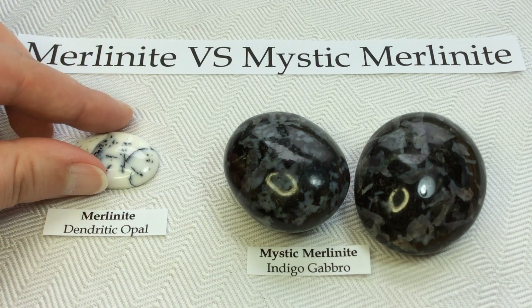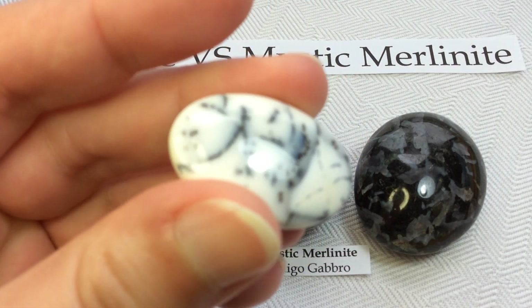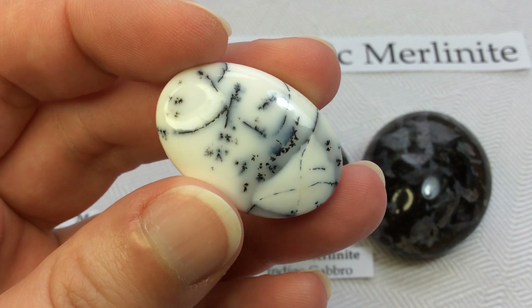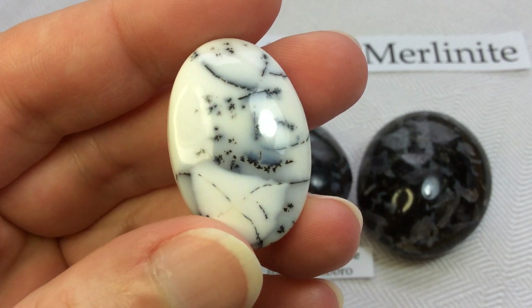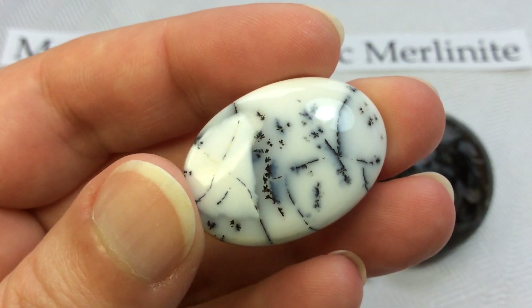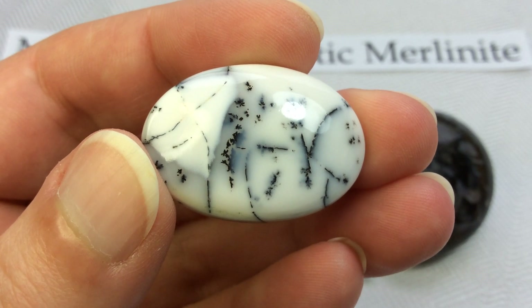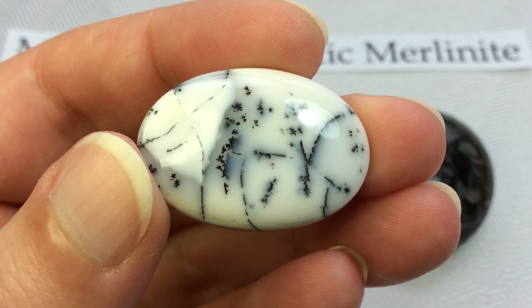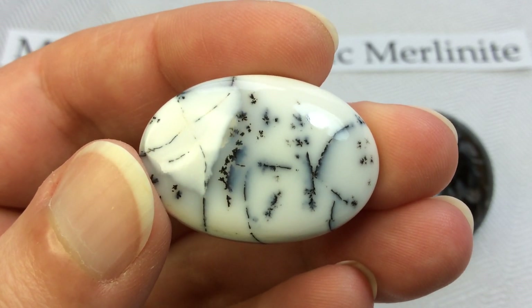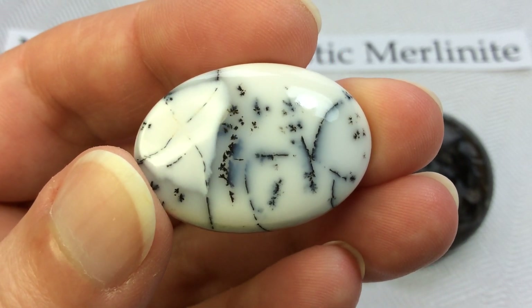Let's start with Merlinite, which is actually the nickname or metaphysical name given to dendritic opal — and yes, this is dendritic opal, not dendritic agate. They are different material. Merlinite is reserved for the dendritic opal. It's a form of common opal that has dark dendritic, tubular, or orbicular markings within the base opal, which can be composed of manganese. The dendrites, sometimes described as plumes, often appear to be shaped like moss, ferns, or trees.